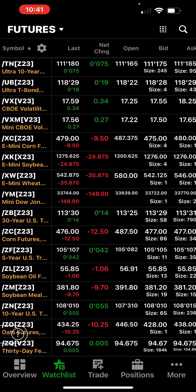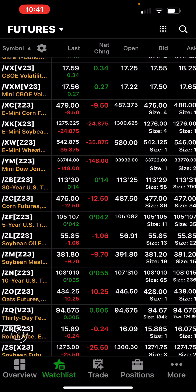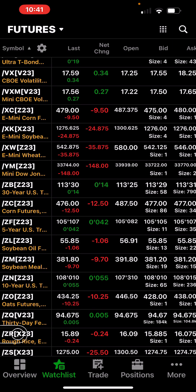Those are all the positions I have. I got lucky. I actually also have an Apple put credit spread, and I think I did one today in Groupon and in Micron — I shorted them.